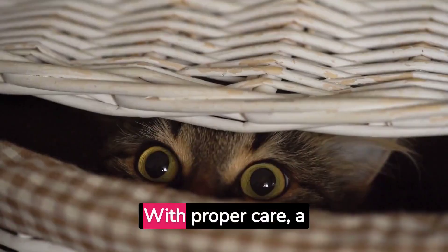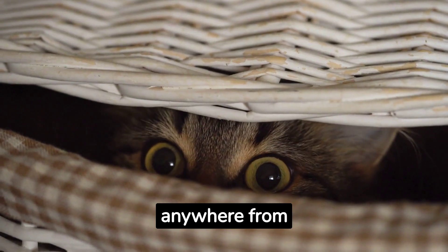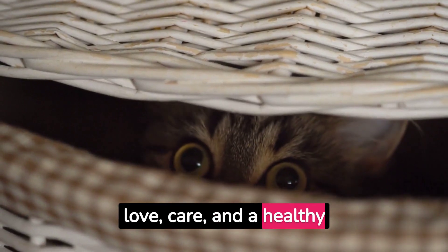Average lifespan. With proper care, a tortoiseshell cat can live anywhere from 12 to 15 years, and sometimes even longer. It's all about giving them love, care, and a healthy environment.